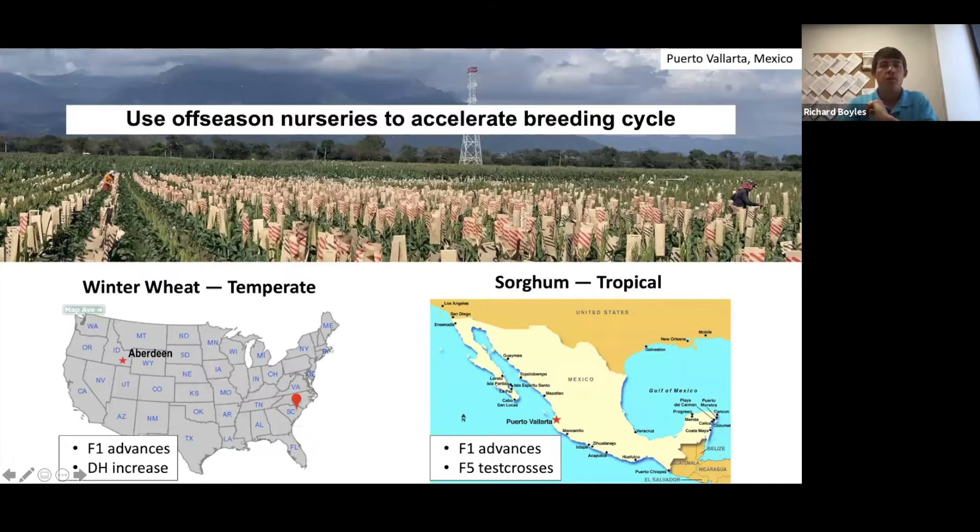We use off-season counter nurseries across both crops. For winter wheat, our summer nursery is in Aberdeen, Idaho, where we advance F1 crosses, generate F2 bulk seed, and increase doubled haploids for yield testing. For sorghum, being a warm-season grass, we have a tropical winter nursery in Puerto Vallarta, Mexico — we've also used Puerto Rico. We use it to advance F1s and develop test cross hybrids, since South Carolina's humidity and disease pressure are not conducive to hybrid seed production.